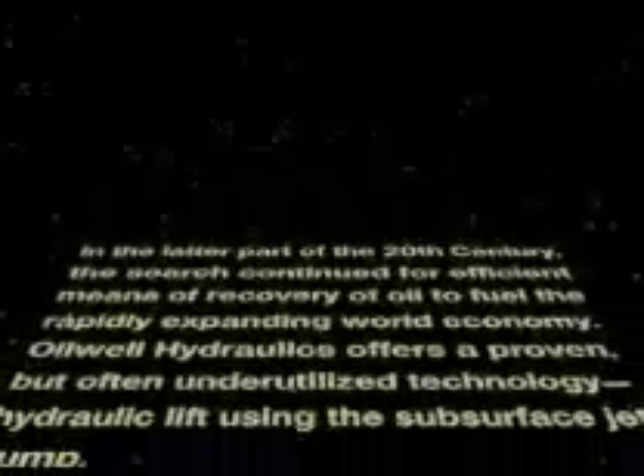As you are well aware, there are numerous problems and difficulties encountered in pumping crude oil from deep beneath the Earth's surface. To enhance production and to minimize problems, consider a proven method — a way to overcome the inherent difficulties associated with traditional artificial lift systems.